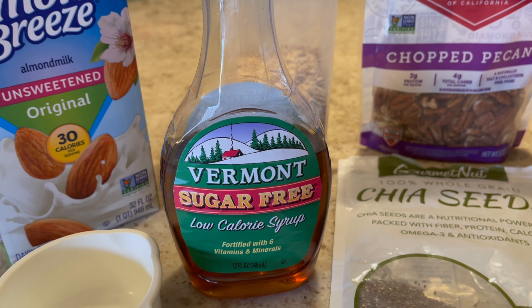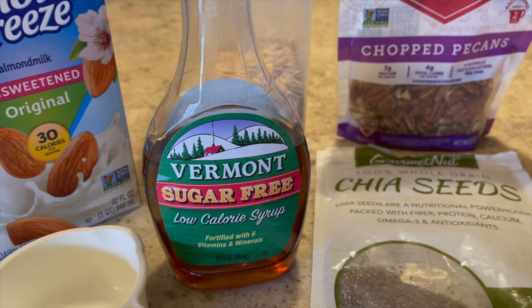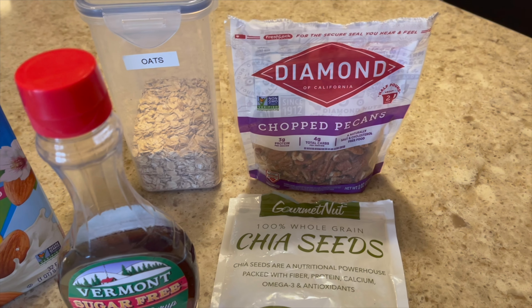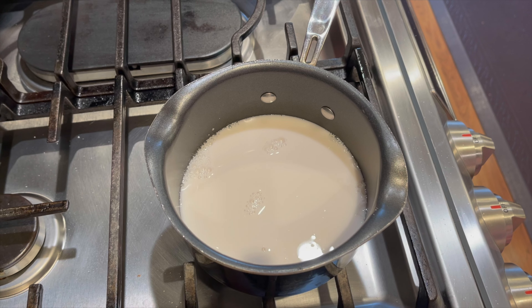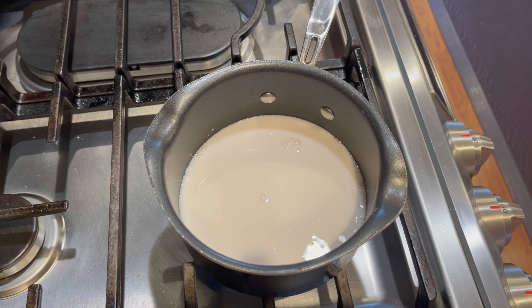You can use real maple syrup if you prefer — that would be really tasty — but today I'm using the sugar-free version. So let me swing over to show you how I cook it: one cup of almond milk. I'm going to turn the heat on to medium until it comes to a boil. Once it comes to a boil, really watch this closely because when you use milk it can boil over pretty quickly.